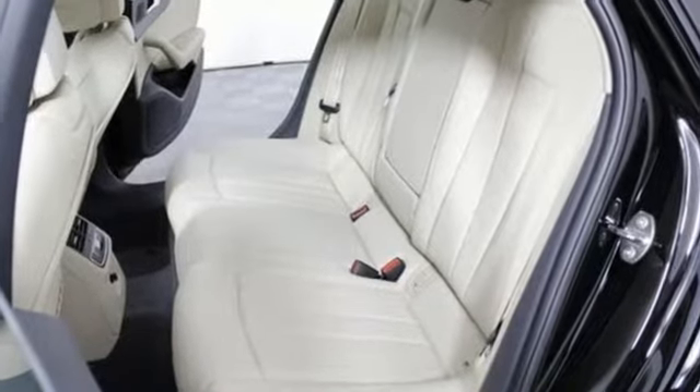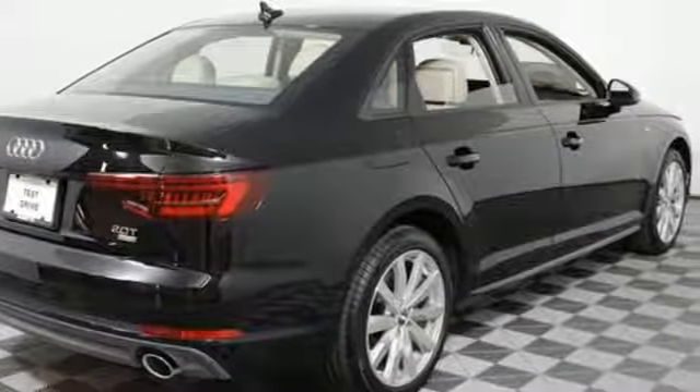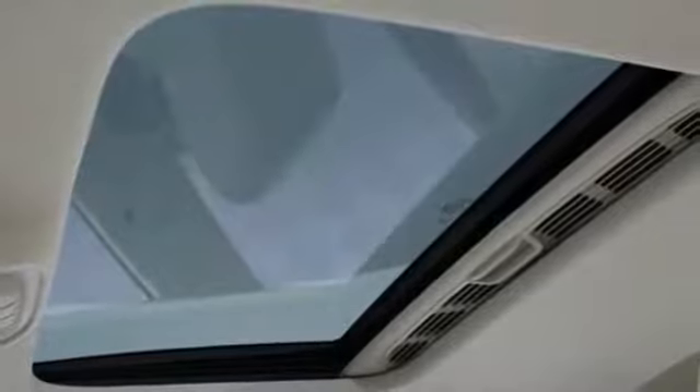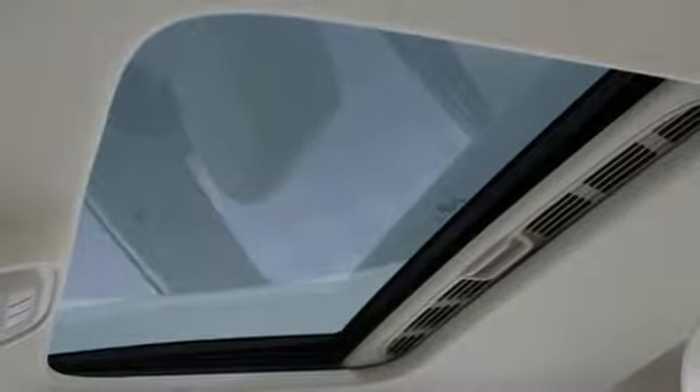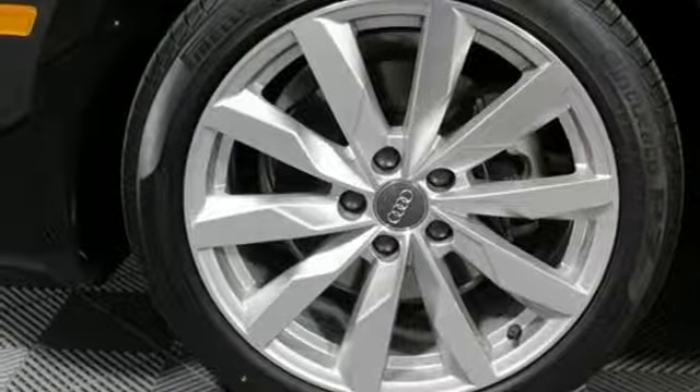Audi PreSense, rain light sensor for automatic windshield wipers, and automatic headlights with automatic leveling watch out for you. The 2.0-litre engine, 7-speed S-Tronic dual-clutch automatic transmission and shift paddles provide the thrill you seek.